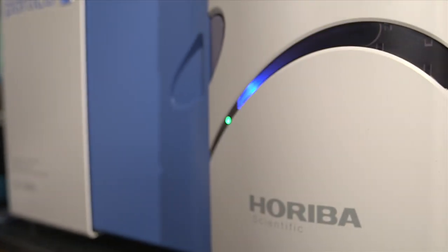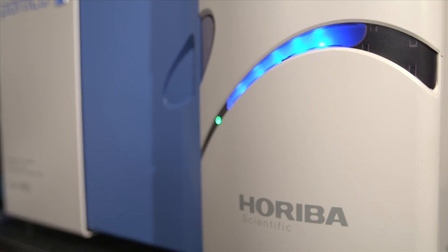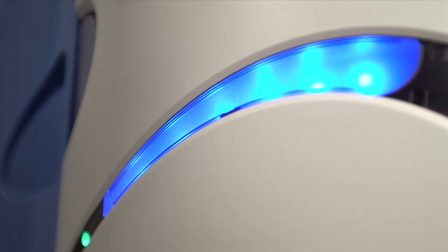The LA960 uses Horiba's patented optical design to measure across a broad size range from 10 nanometers to 5,000 microns.